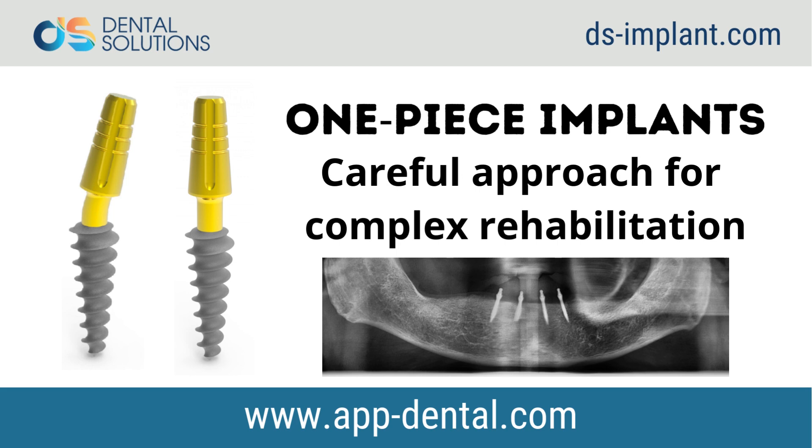It is suggested that one-piece implants can be an alternative to conventional implants for edentulous arches where there is resorbed bone in width and height.